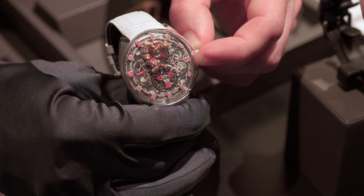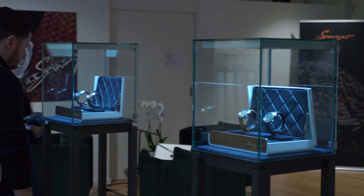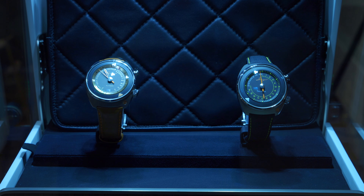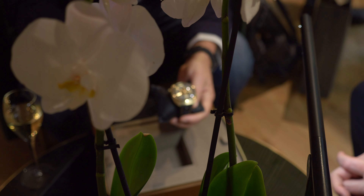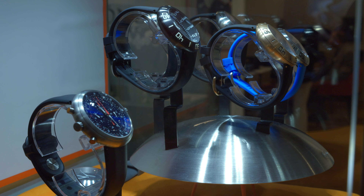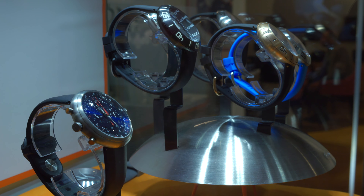Our final stop for the day was Barton Seven, a small temporary showroom set up in Geneva to showcase some smaller brands we've had on our radar for quite some time. In a relaxed and easy-going environment, we were able to get hands-on with new watches from Singer Reimagined and iCapod, and check out offerings from Schwartz-Etienne, Genis, and others.